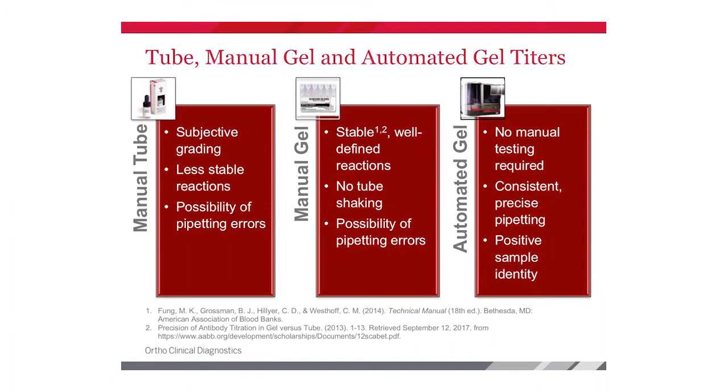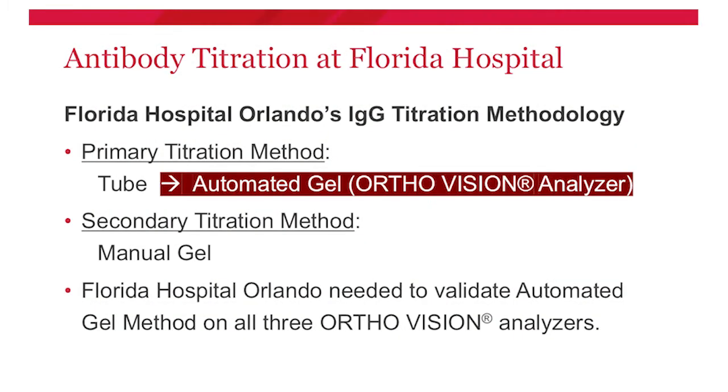With manual gel we still have the issue of technologists needing to perform a serial dilution. On the far right column is automated gel: no manual testing is required. This is both a huge time saver and provides consistently produced results, with the Vision analyzer performing the serial dilutions. An added plus with any automated methodology is positive sample identification — once the sample is placed on board, there's no human interaction needed to ensure you pulled from the same test tube.